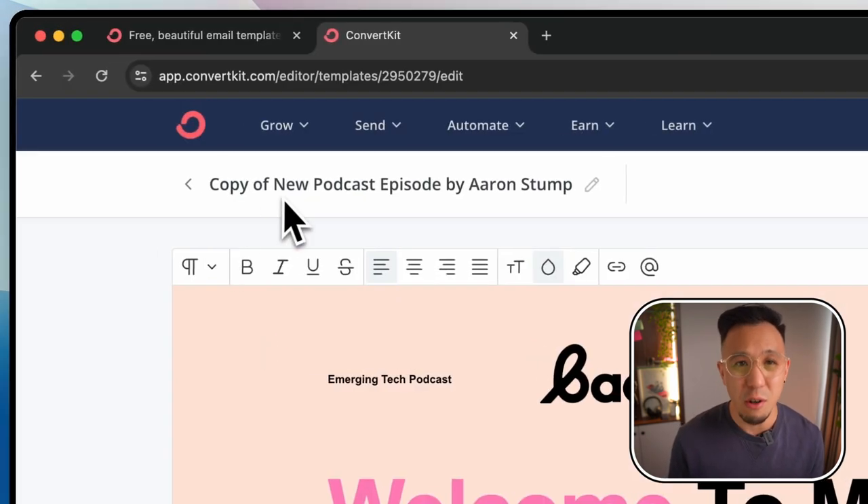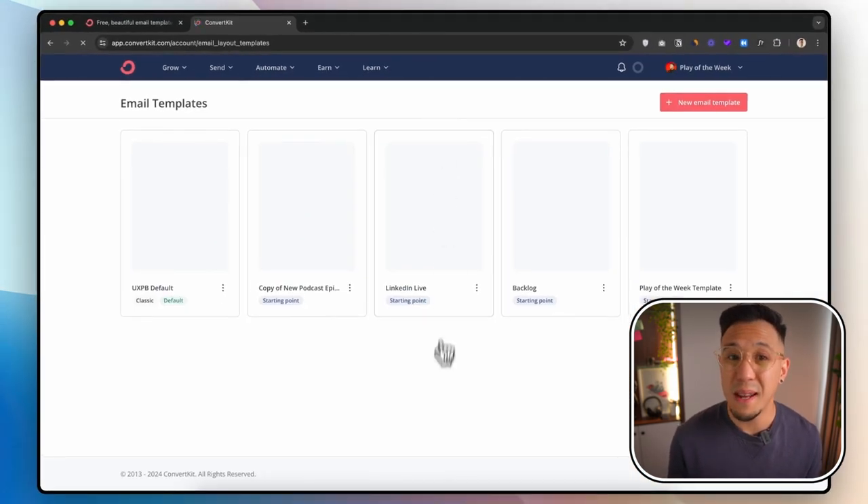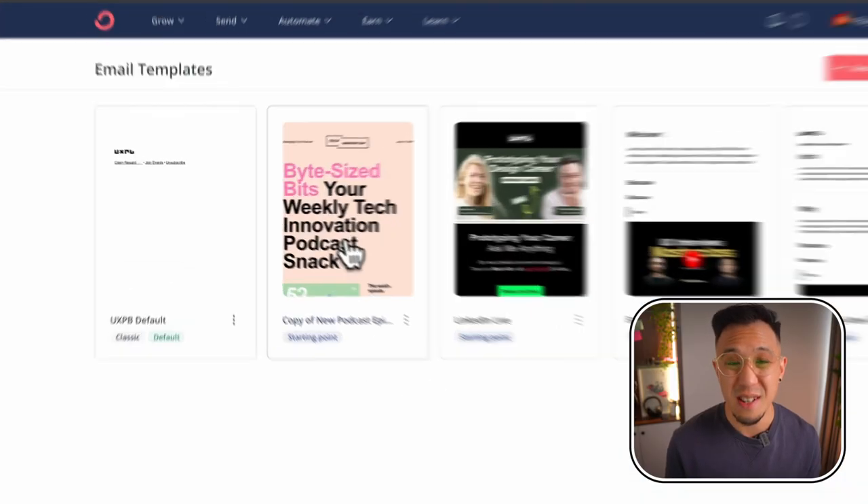And here's a bonus. Every time you go to the drop-down menu — Send, Email Templates — you'll see the template there, accessible in just a click.